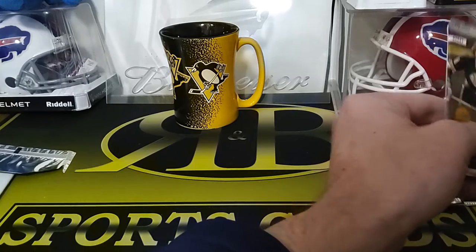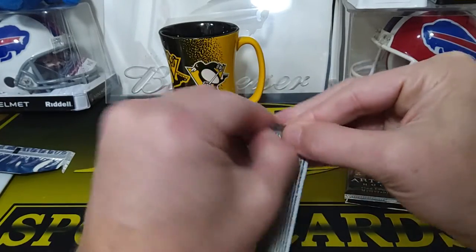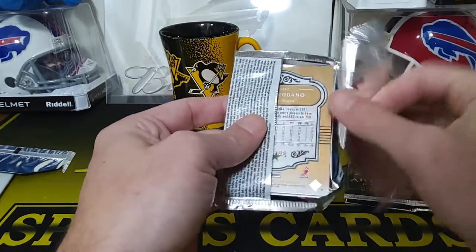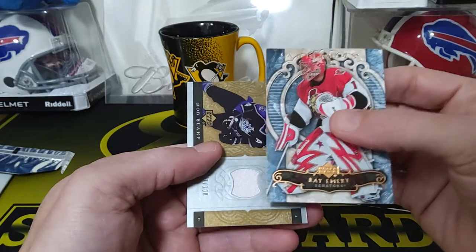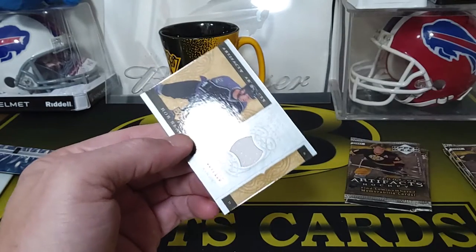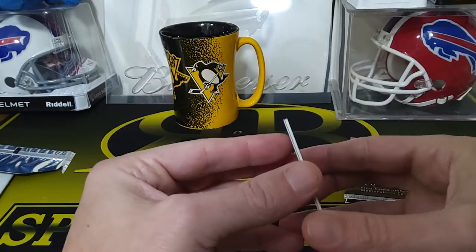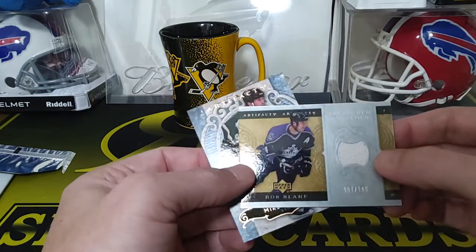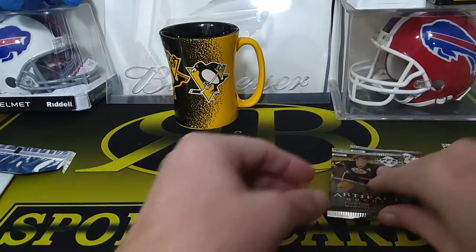A couple of these feel a bit thicker — we'll save those. Ray Emery was traded to the Panthers. We got another jersey card — Rob Blake, actually pretty good too, numbered to 100. We got something else behind that — Mike Modano! That's pretty cool. Nice, so you get all those cool hockey card players.